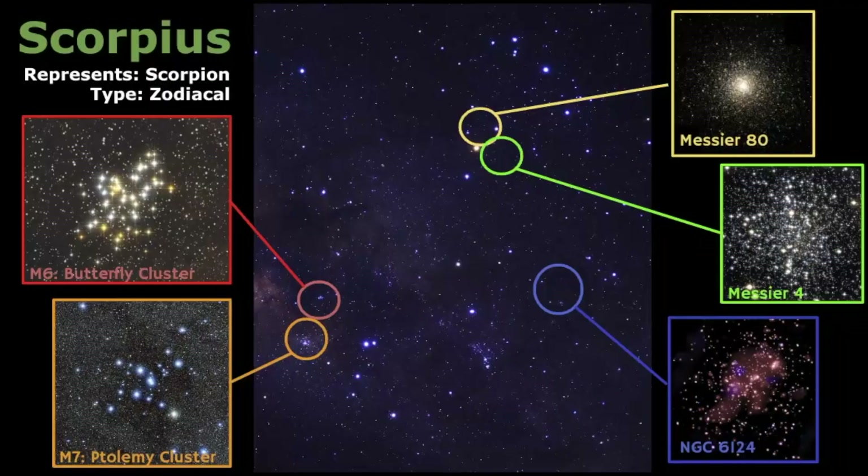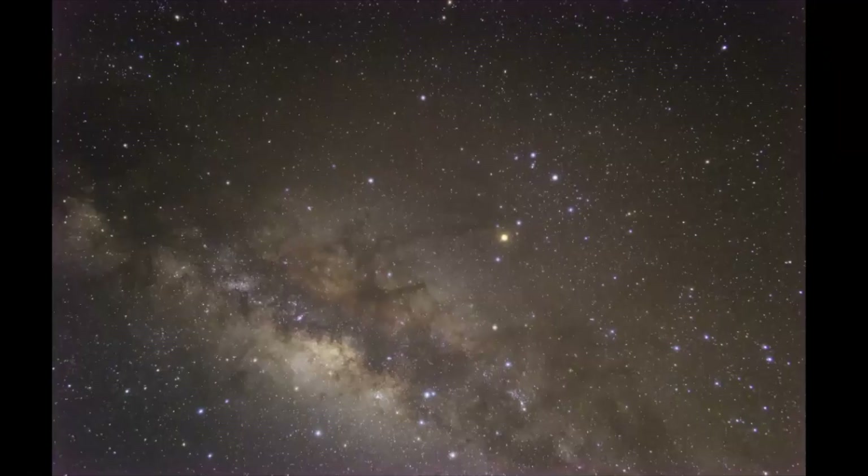Why is Scorpius so cool to look at? Because there are so many different celestial objects within this star pattern, and that's part of the fun of looking at this constellation. You have the Butterfly star cluster, the Ptolemy cluster, and other globular star clusters and open star clusters. It's just such a great part of the sky to look at.